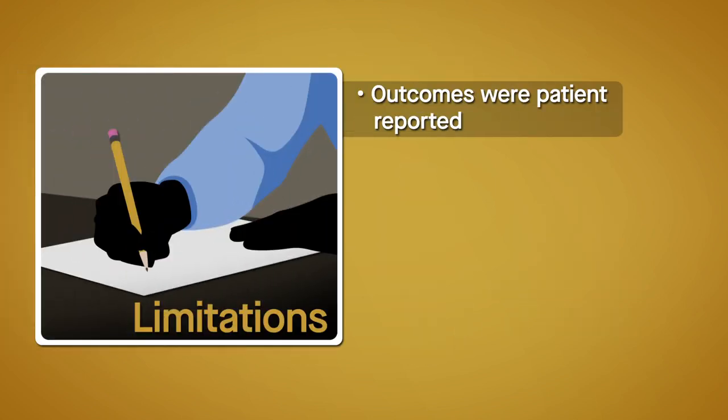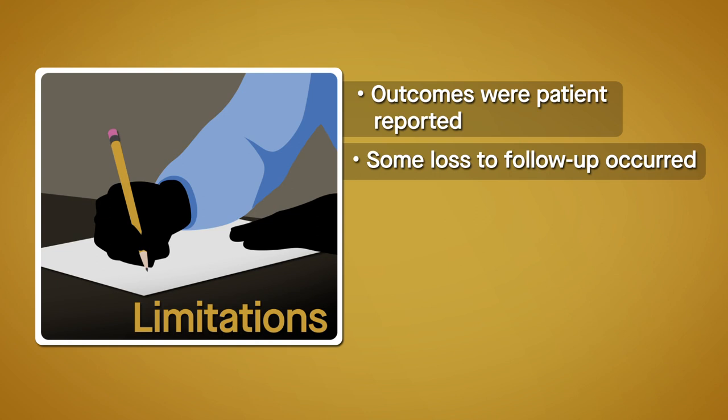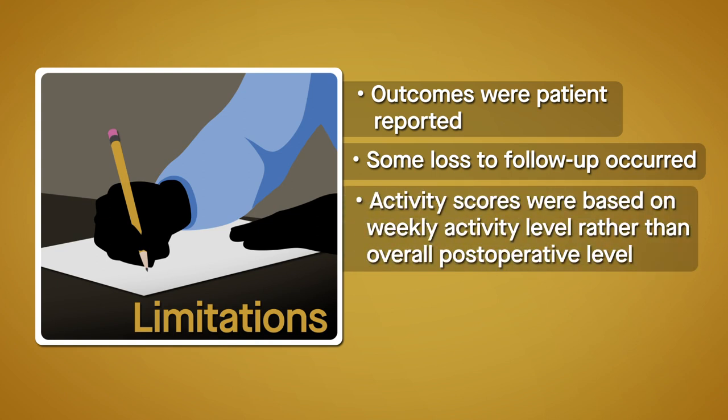Notably, the outcomes were patient-reported. Both this and loss to follow-up could have introduced bias into the analysis. In addition, the activity scores at the follow-up time points were based on the level of activity in a specific week rather than the overall post-operative activity level.